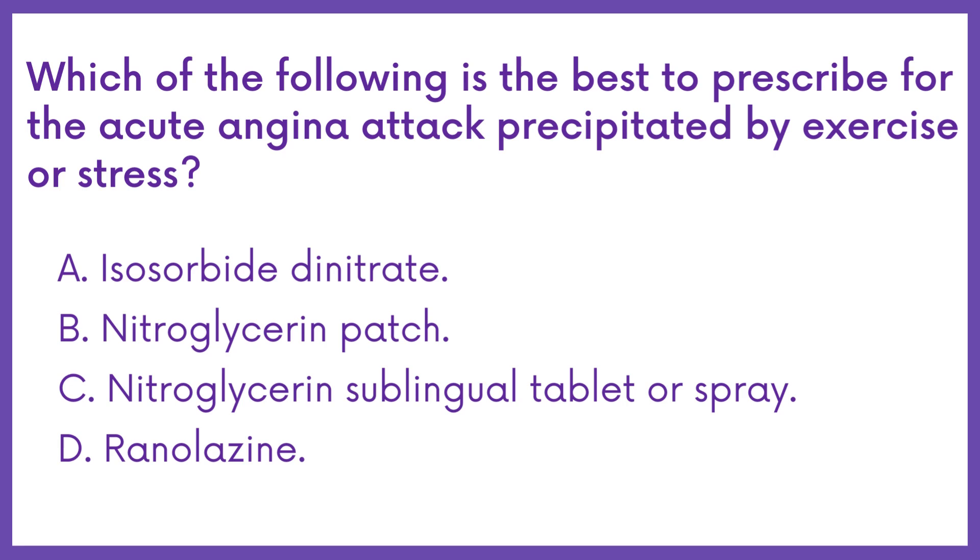Which of the following is the best to prescribe for the acute angina attack precipitated by exercise or stress? Option A: Isosorbide dinitrate. B: Nitroglycerin patch. C: Nitroglycerin sublingual tablet or spray. D: Ranolazine.